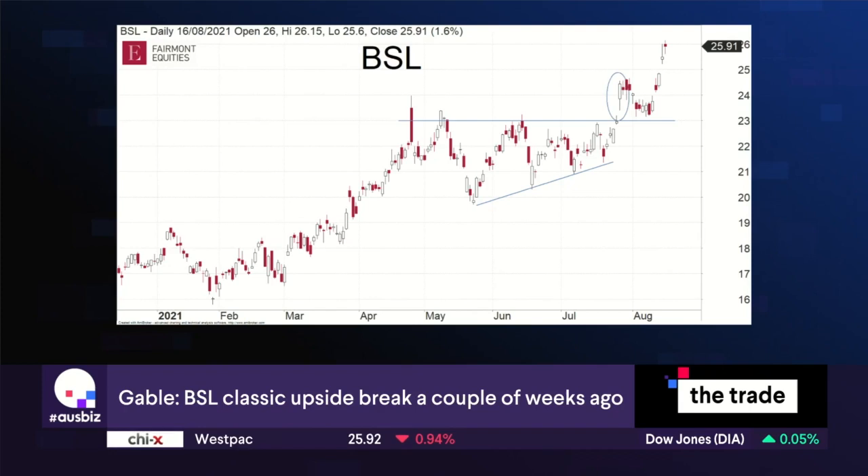As I said, just a textbook example of an upside break. I think there's much further to go — the breakout a couple of weeks ago was a buy signal, and this is one that I've been more than happy to buy.